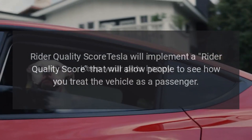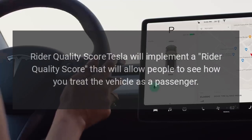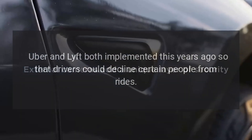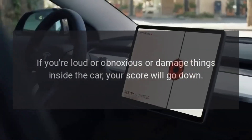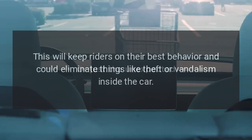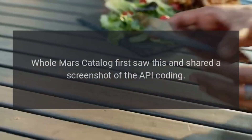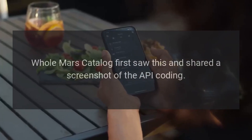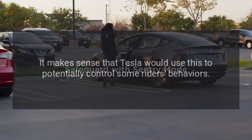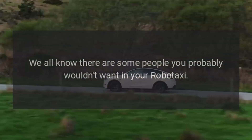Tesla will implement a Rider Quality Score that will allow people to see how you treat the vehicle as a passenger. Uber and Lyft both implemented this years ago so that drivers could decline certain people from rides. If you're loud or obnoxious or damage things inside the car, your score will go down. This will keep riders on their best behavior and could eliminate things like theft or vandalism inside the car. Holmar's catalog first saw this and shared a screenshot of the API coding. It makes sense that Tesla would use this to potentially control some riders' behaviors — we all know there are some people you probably wouldn't want in your Robotaxi.